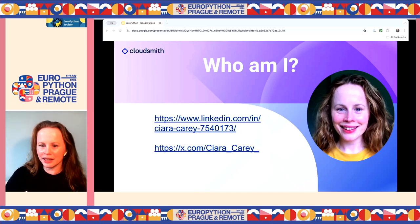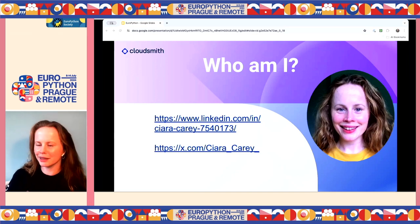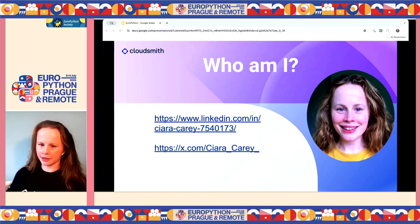I got into the whole world of supply chain security when I joined CloudSmith three years ago, because artifact repositories are so important to your software supply chain. We host build artifacts, deal with signatures, and pull in dependencies from public repositories like PyPI. They also have a lot of information about how artifacts were built, which is how I got on the topic of researching supply chain security.